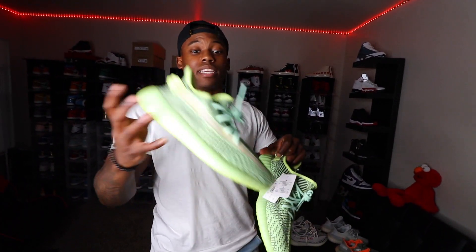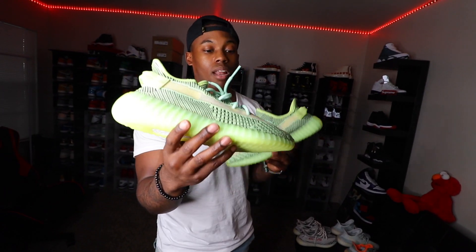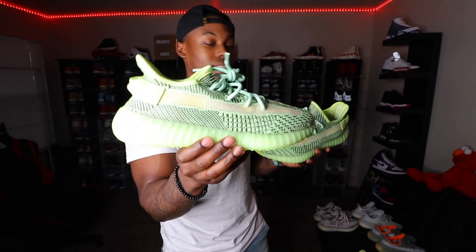Next we have the Yeezy Reels. I wish they had put 3M laces in this colorway — that would have popped a lot more. There is no 3M on these at all, but they did drop a reflective pair of the Yeezy Reels as well.